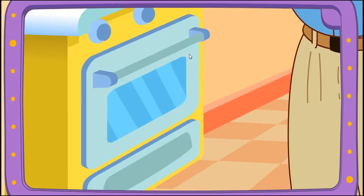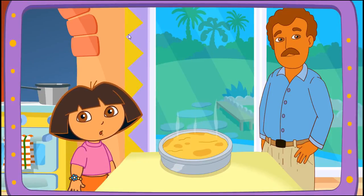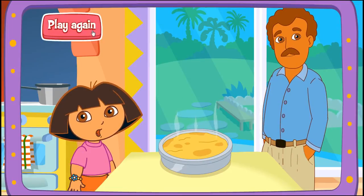Yay! Papi's baking it in the oven! Wow! You're a really good cook! Thanks for helping! Great job! Play again!